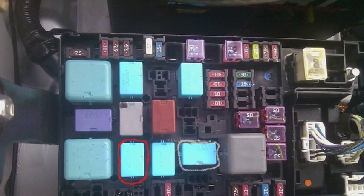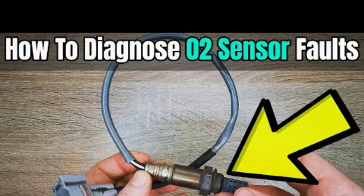The repair for the P0031 code will depend on the underlying cause. In some cases, simply replacing the oxygen sensor may be enough. However, if the problem is with the wiring or the heater circuit, additional repairs may be necessary. Potential fixes include replacing the oxygen sensor — the most common fix — repairing or replacing damaged wiring or connectors, replacing the oxygen sensor heater if the heater circuit is faulty, or in rare cases repairing or replacing the powertrain control module (PCM).